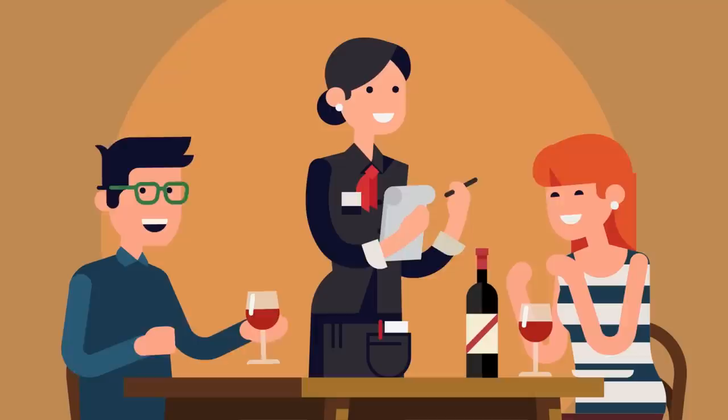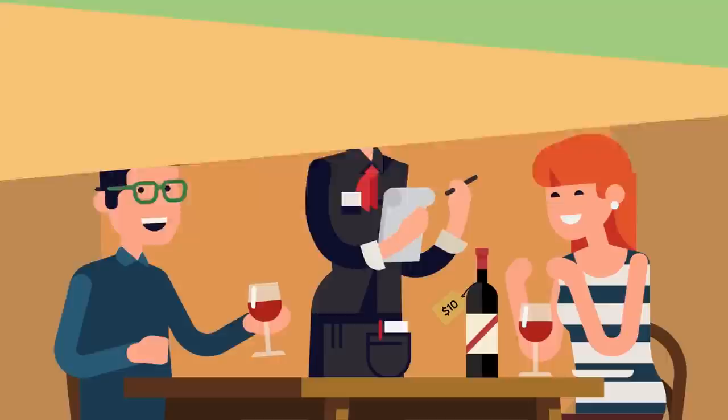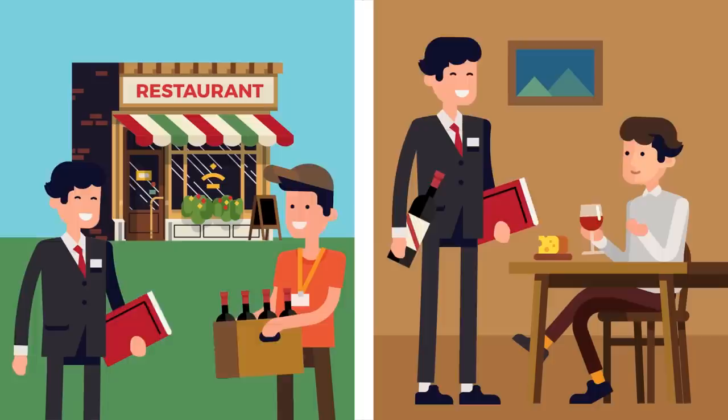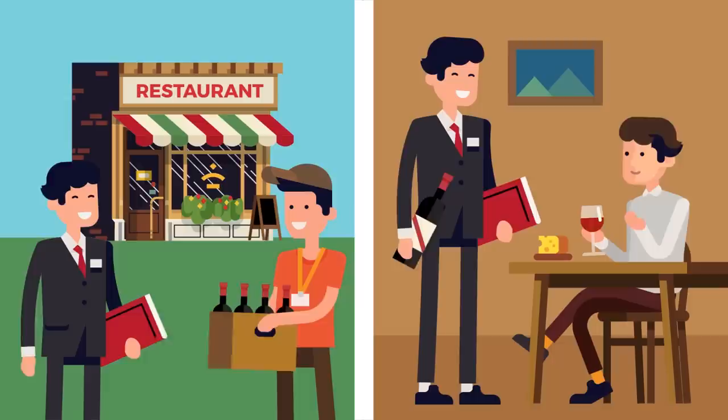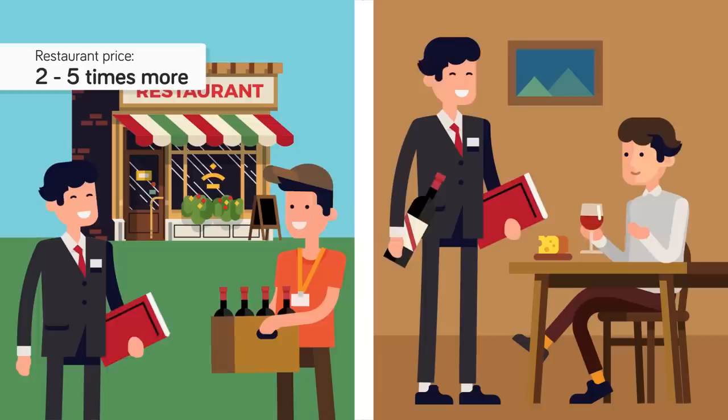You can expect even higher markups if you purchase wine from a restaurant. According to VinePair, if you buy wine by the glass, the restaurant charges you the same price it spent to purchase an entire bottle of that wine. If the restaurant spent $10 on a bottle, it will charge the consumer $10 for a single glass. With 4–5 pours in a bottle, that means the restaurant takes a profit of $30–$40 per bottle. Restaurants can also mark up entire bottles by 2 to 5 times what they spent — so a bottle bought for $15 may sell for $30 to $75.